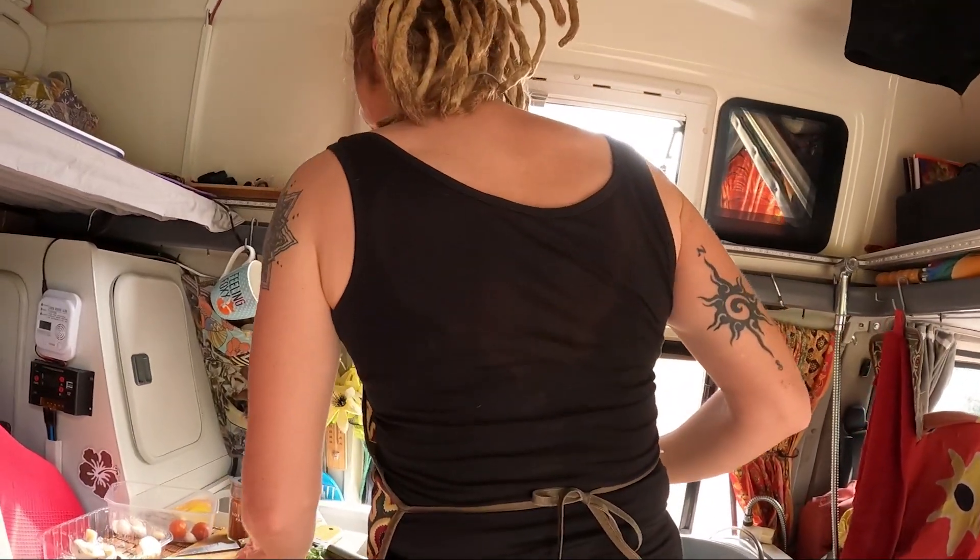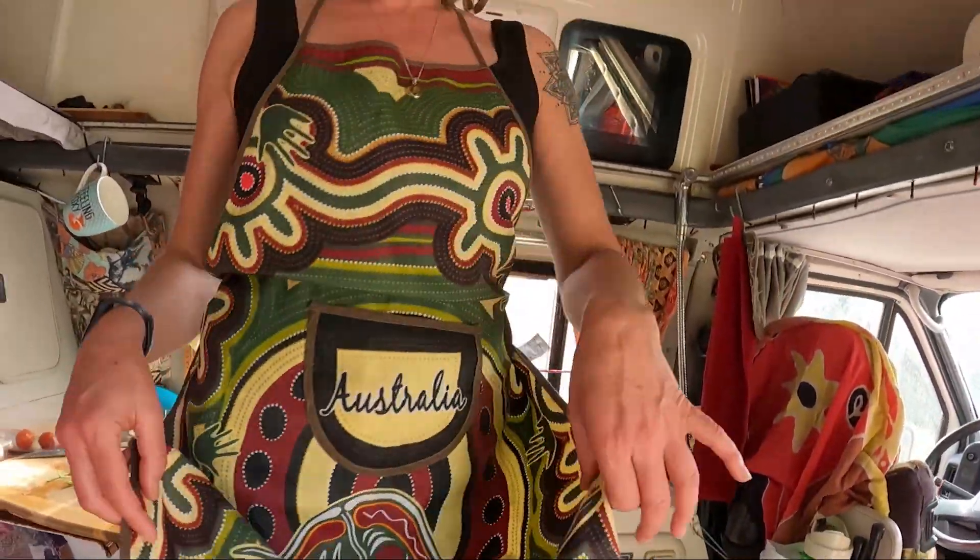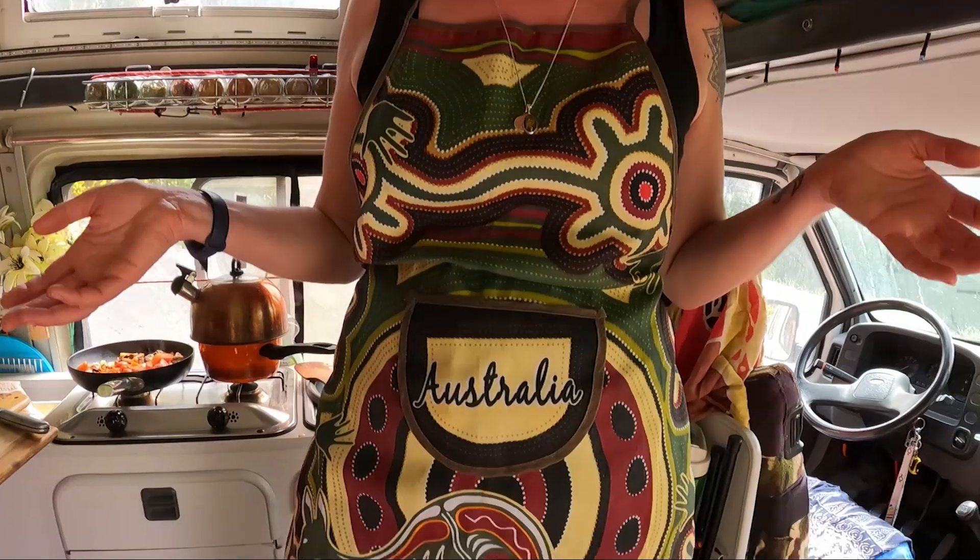Oh, have a look at you! Sarah's wearing a little pinny apron that she had underneath the utensil drawer for ages and kind of forgot it was there. It's quite nice, wearing a little apron for cooking. Maybe we should get Explorers aprons - why not, that'd be nice.